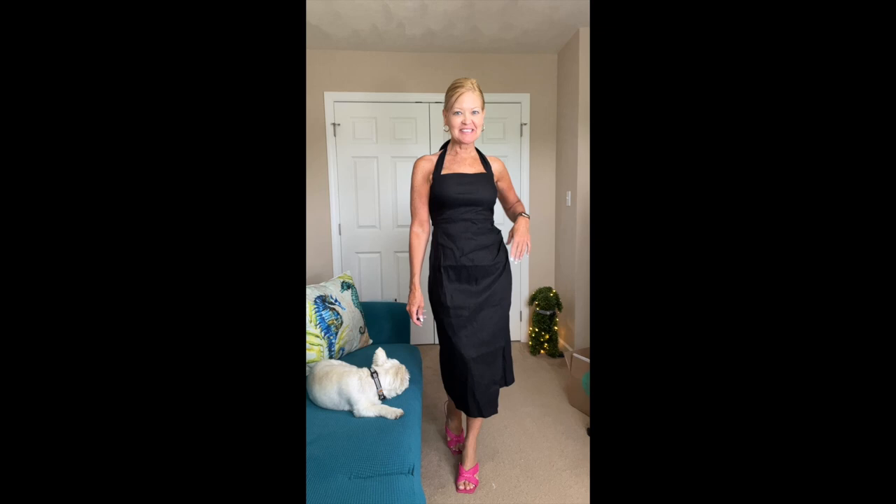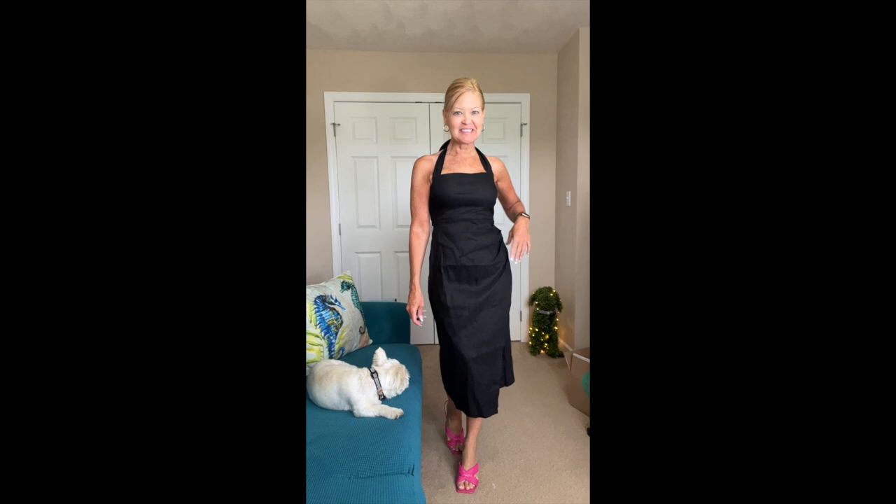But did you know you can also shop their site? See an item, gotta have it — Freestyle it. This whole outfit is from Freestyle: cut from the cloth shorts, Haviana flip-flops, and Mason and Bell top. So many choices — what will you do?